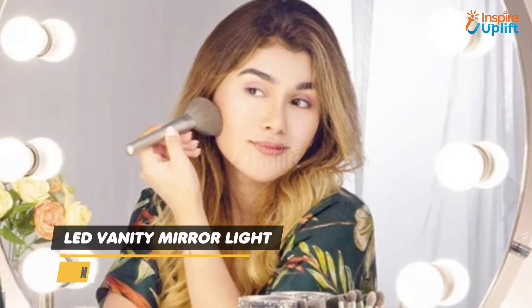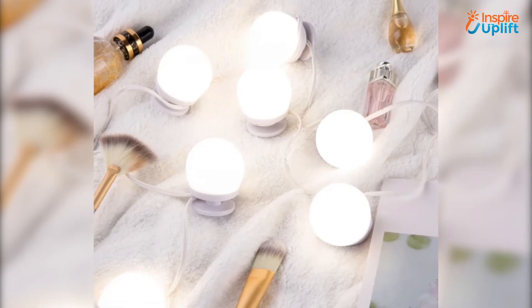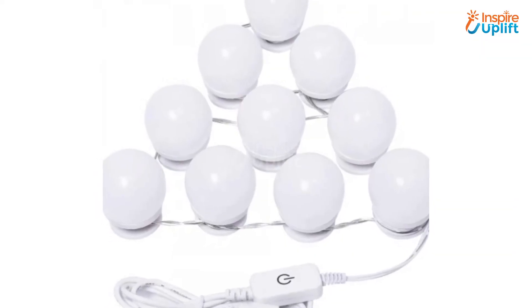At number 2 we have an LED Vanity Mirror Light. Vanity Mirror LED lights provide vibrant illumination to make sure you do your makeup perfectly. You can also easily attach them around your mirror without any drill or nailing.